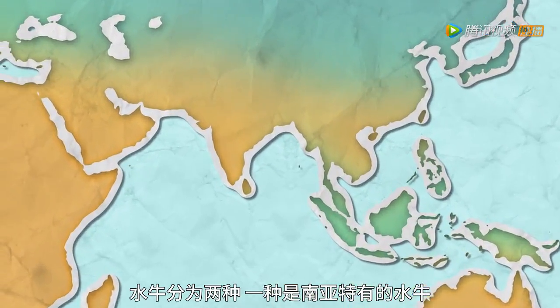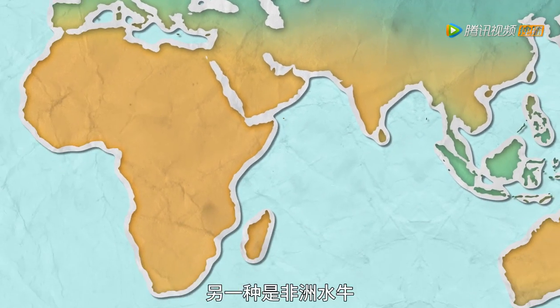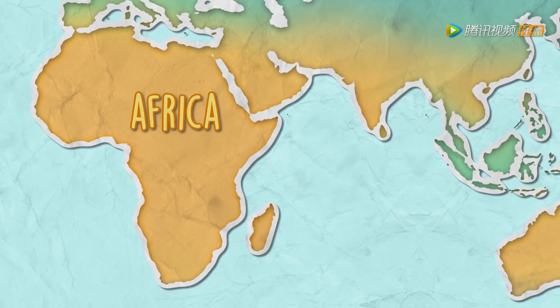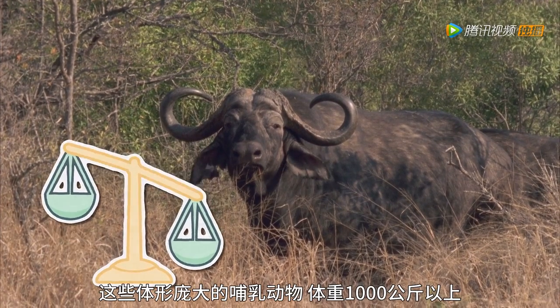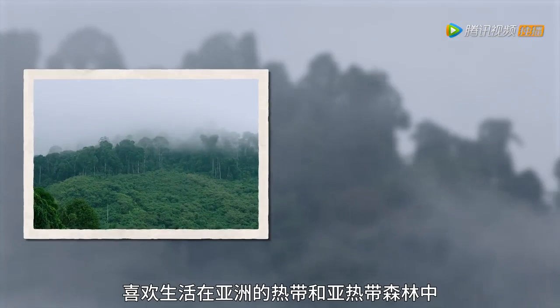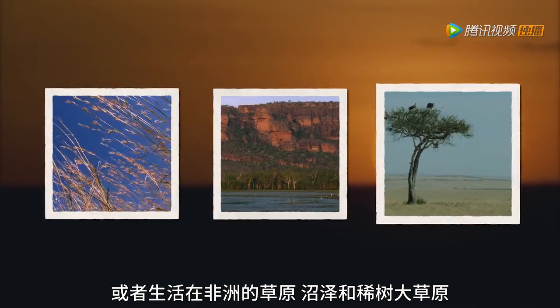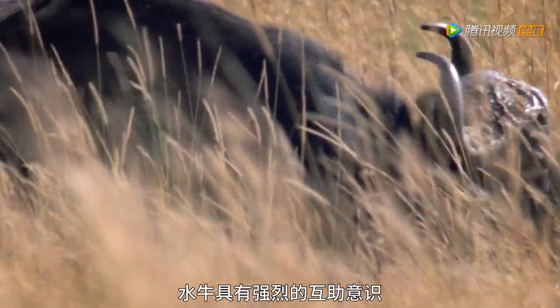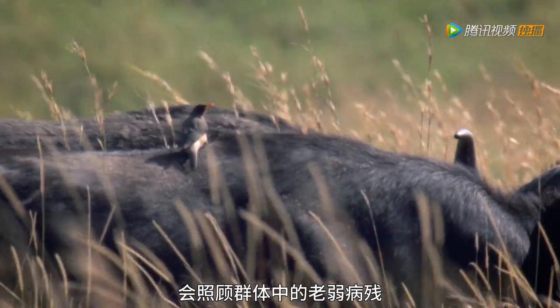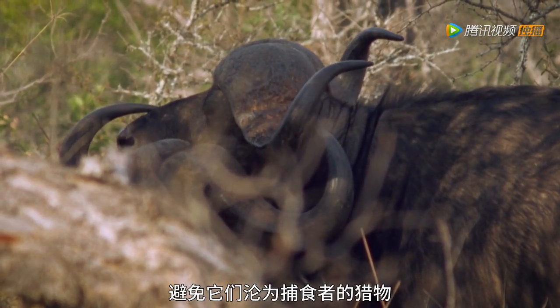There are two types of buffalo: the water buffalo, native to South Asia, and the cape buffalo from Africa. These enormous mammals, which can weigh over 1,000 kilograms, like to live in tropical and subtropical forests of Asia or in the grassland, swamps and savannas of Africa. Buffalos are fiercely protective of each other, taking care of sick and old members to keep them safe from predators — just like a gang.